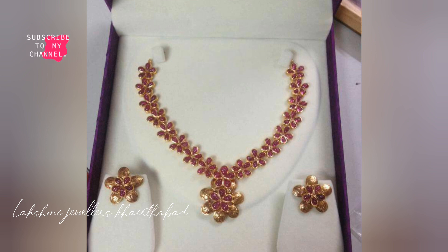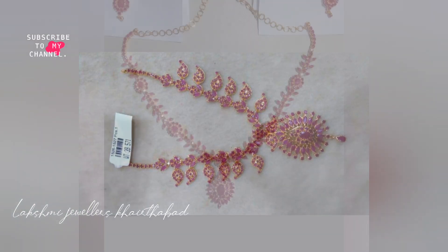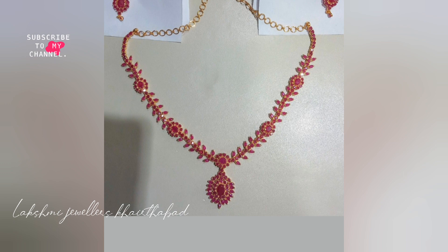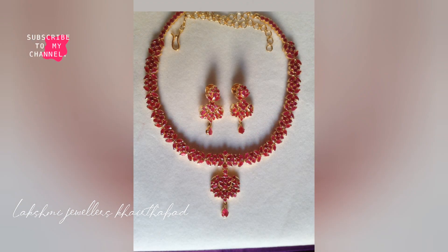If you want a complete video, you will find the design here. You can also visit the shop and order. The address and Google Map location is in the description box — please press the link there.